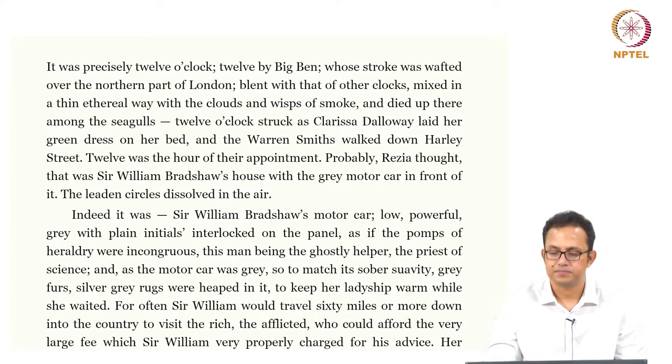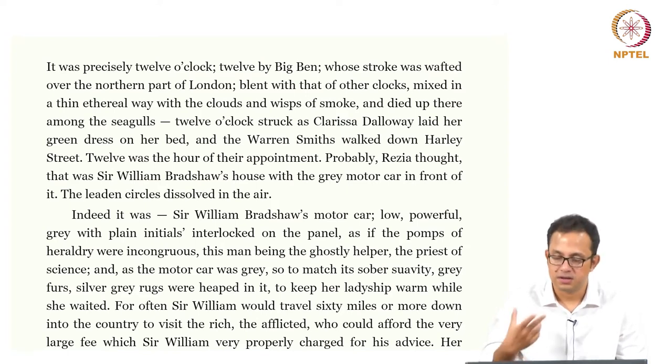Harley Street is this typical medical street where all the doctors in London reside — it is popularly known as the medical street. Twelve was the hour of their appointment. Probably, Rezi had thought, that was Sir William Bradshaw's house with a grey motorcar in front of it, the laden circles dissolved in the air.